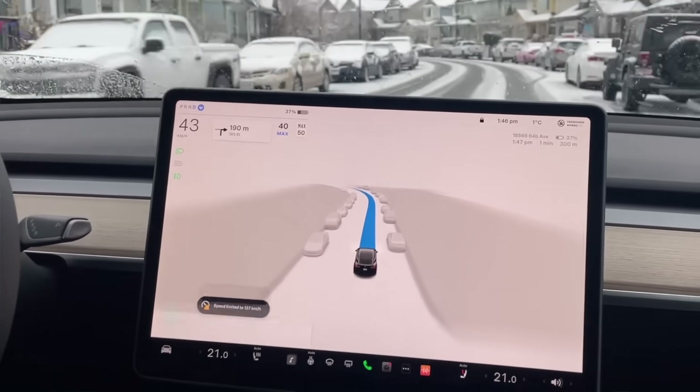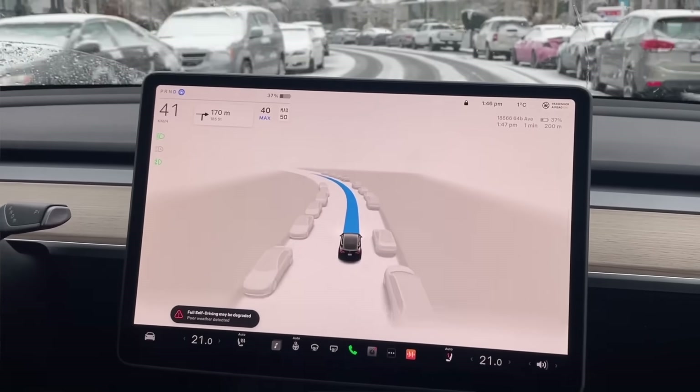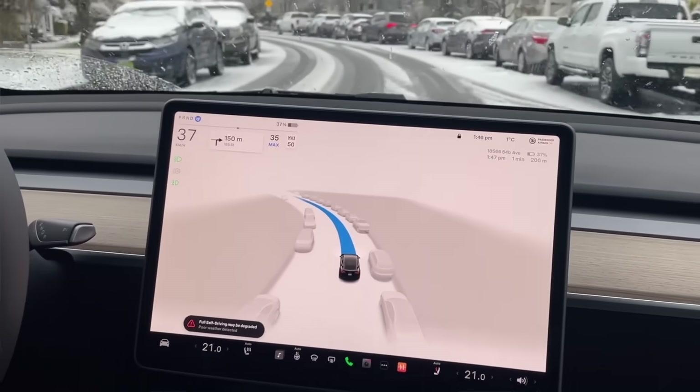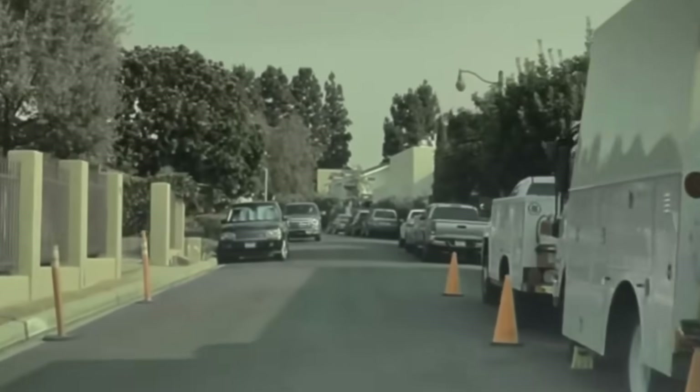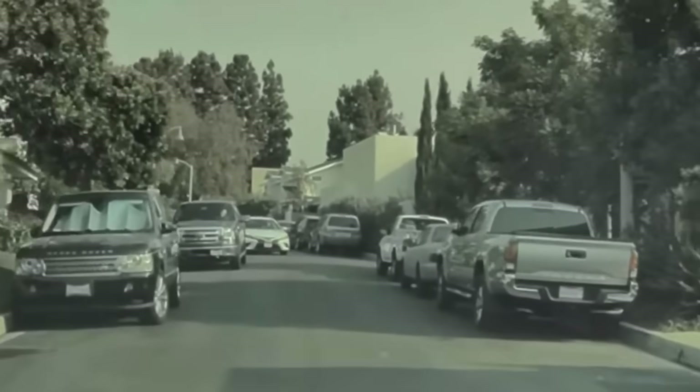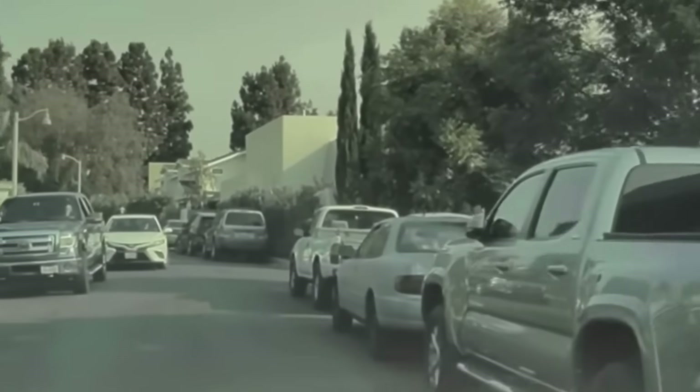Earlier this year, Tesla made significant upgrades to the notification system, now alerting owners about blocked or dirty cameras and how to make it better. Drivers are now alerted when the cameras are obstructed by dirt or debris with a notification that provides more details on what to do.